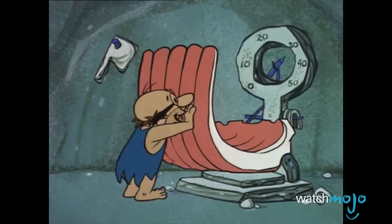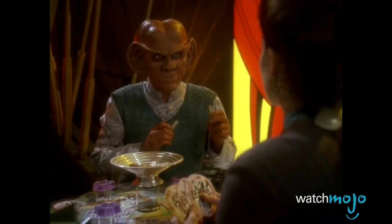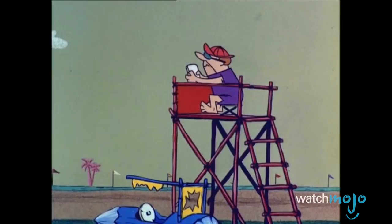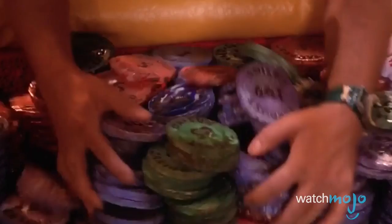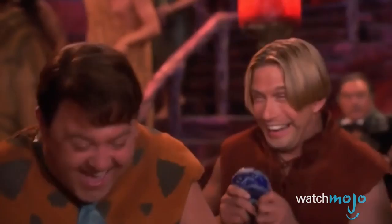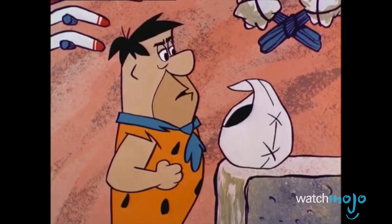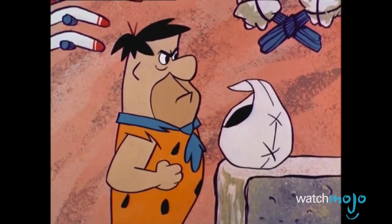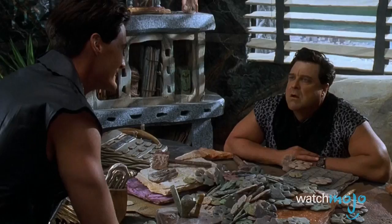Number 4: Clams, from the Flintstones franchise. This classic animated sitcom is famous for substituting animals for modern conveniences, and that extends to money too. The Flintstones and the rest of the residents of Bedrock use real clams as their currency, in a clever take on the old slang term for money. That's not to say they don't use paper cash too — it's far more prevalent in the original cartoon. Clams and alternatively sand dollars are seen more prominently in the live-action film adaptations, The Flintstones and The Flintstones in Viva Rock Vegas.